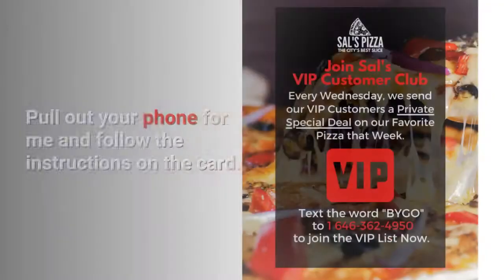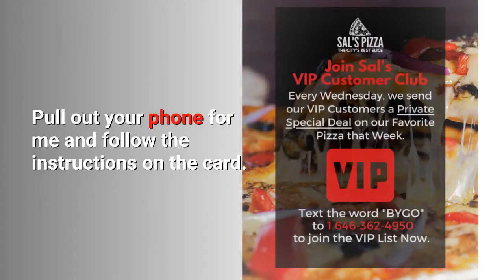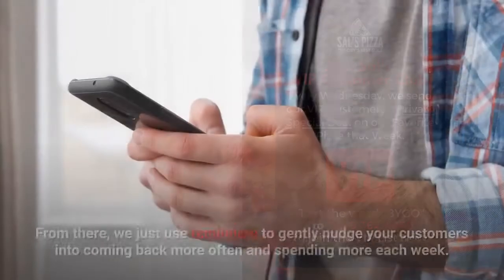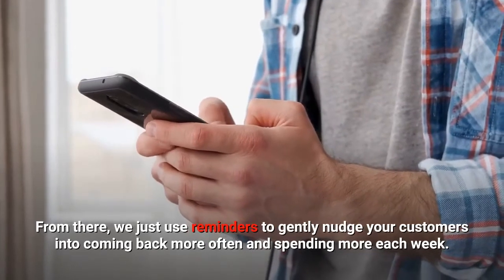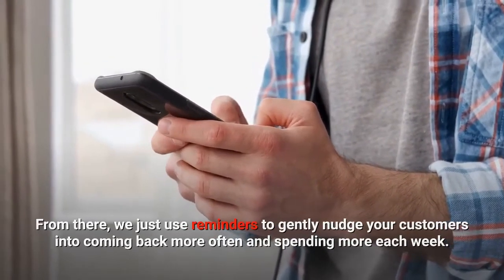Let me show you how it works. Pull out your phone and follow the instructions on the card. From there, we just use reminders to gently nudge your customers into coming back more often and spending more each week.